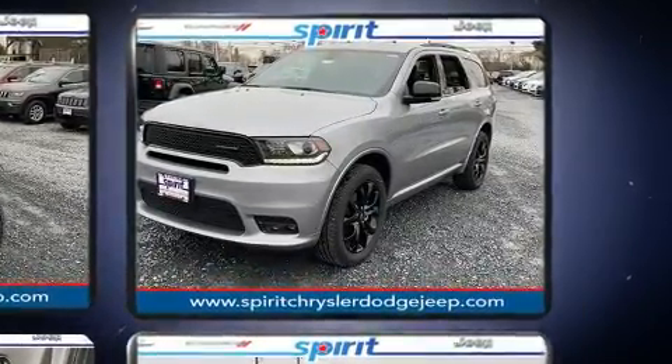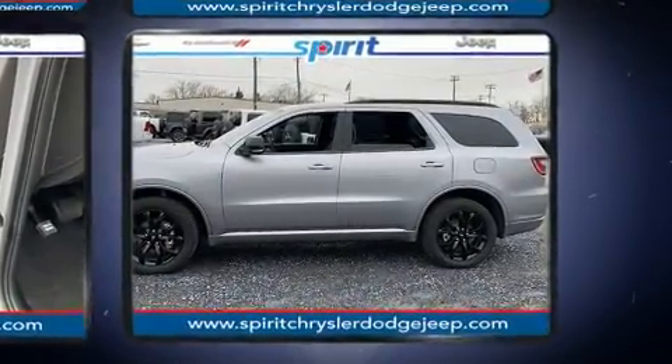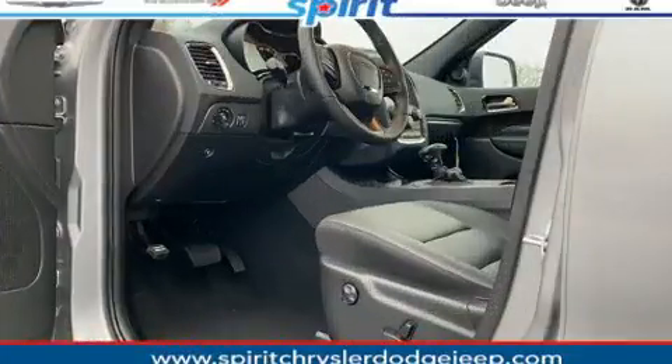A wealth of standard features means that you no longer have to sacrifice, like power windows, mirrors and seats, one-touch window functionality, a blind-spot monitoring system, and seat memory.